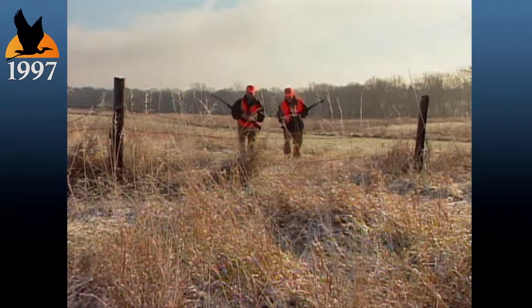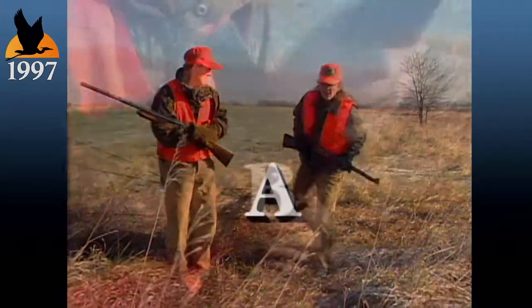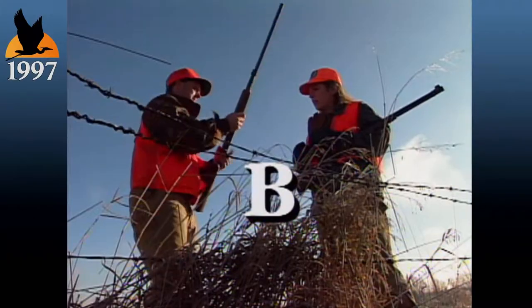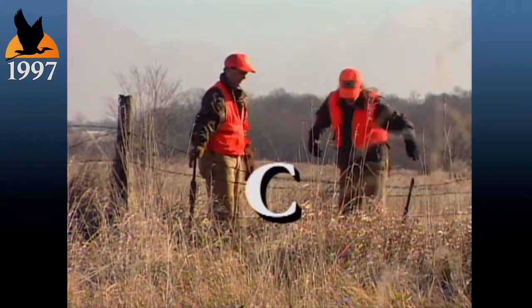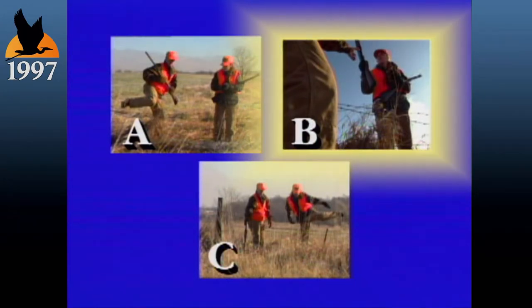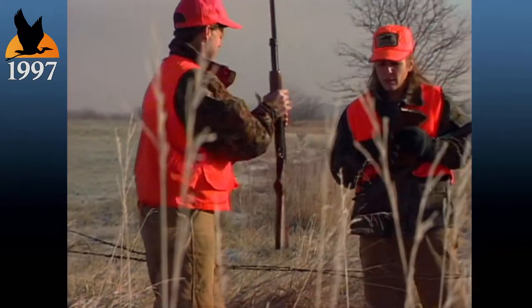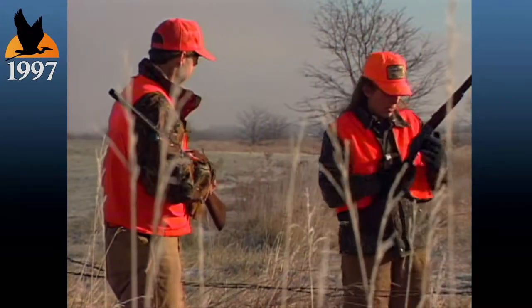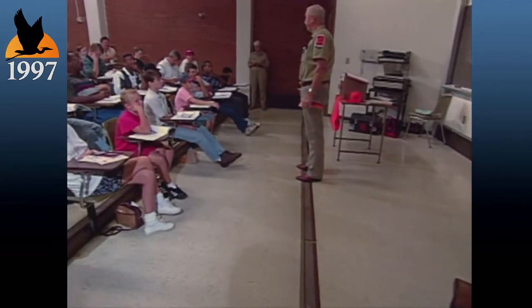The question: which is the safest way for these two hunters to cross this fence? A — with firearms in hand, carefully climb over the fence. B — unload, pass the firearm to your hunting partner, cross the fence, and then pass the firearm over. The answer is B. In examples A and C, the hunters do not have total control of the muzzle of a loaded firearm, and that could lead to disaster. You can learn more about hunter safety through hunter education classes. Call the Missouri Department of Conservation for the dates and locations near you.